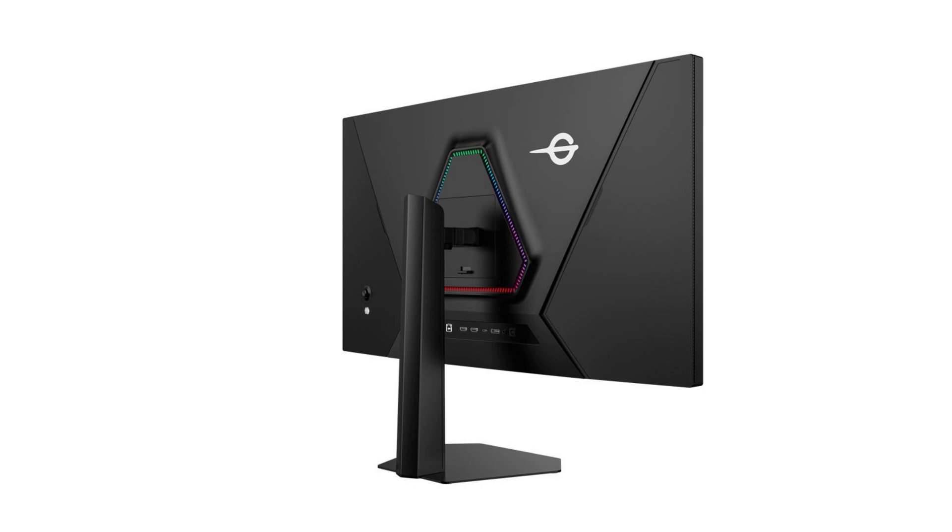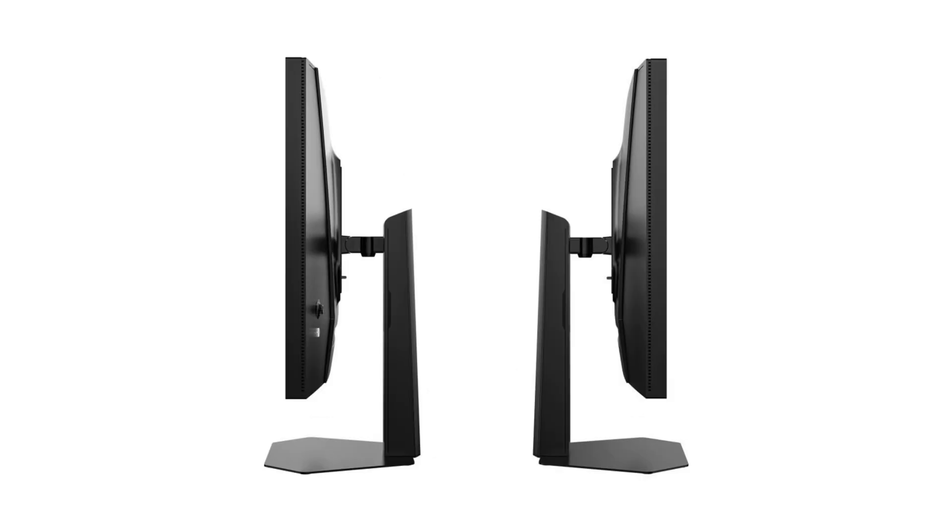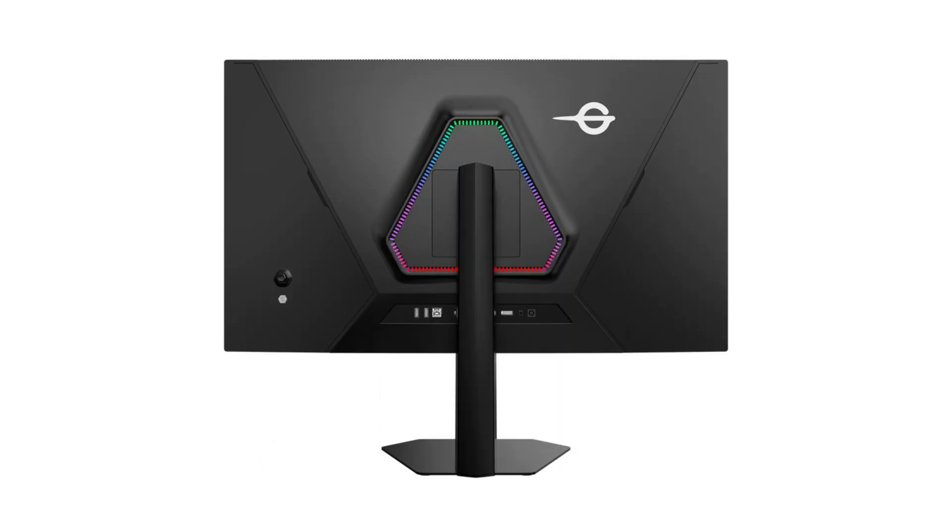The display will be released on October 4th with a starting price of $740. The panel covers a wide color spectrum, reaching 99% of DCI-P3 and 99% of Adobe RGB, making it suitable for both gaming and color-critical work.